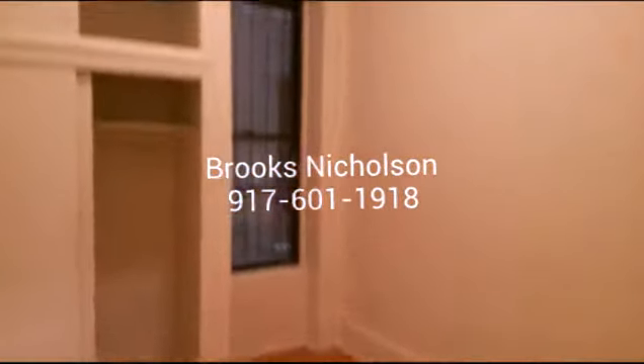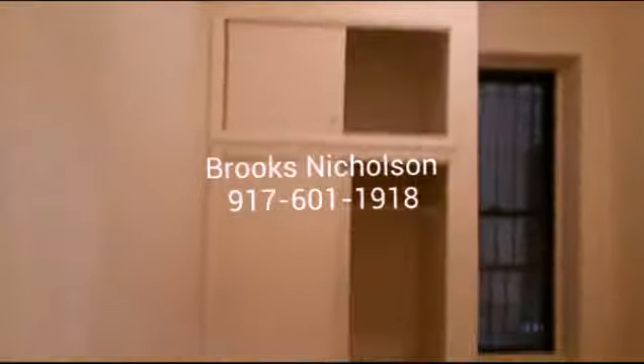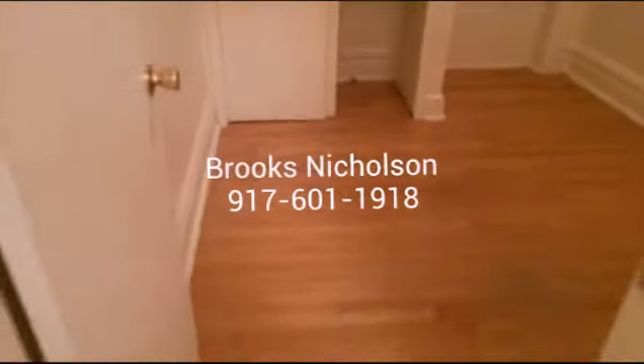Here's the first bedroom. Can fit a queen-size bed, no problem. Closet.